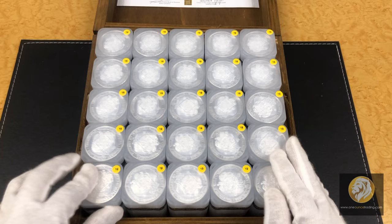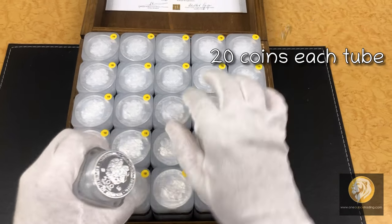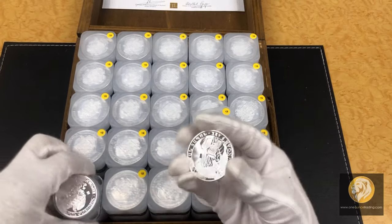Now let's look at the coins. There are 25 tubes with 20 coins in each tube. And let's take a sample to see how it looks like.